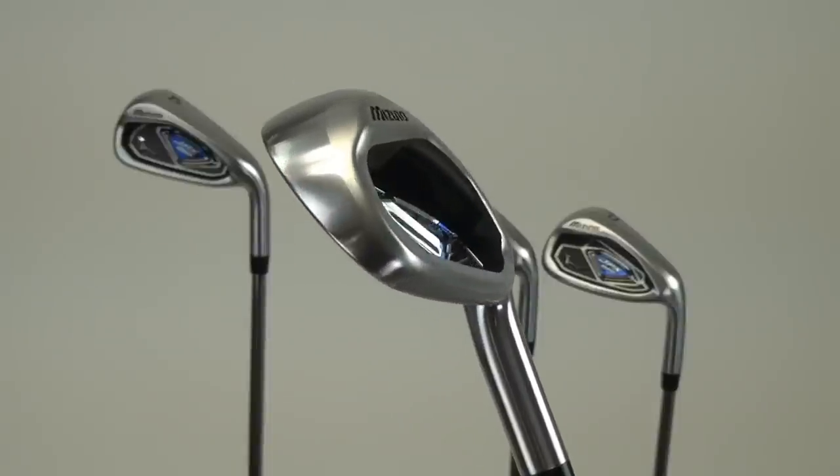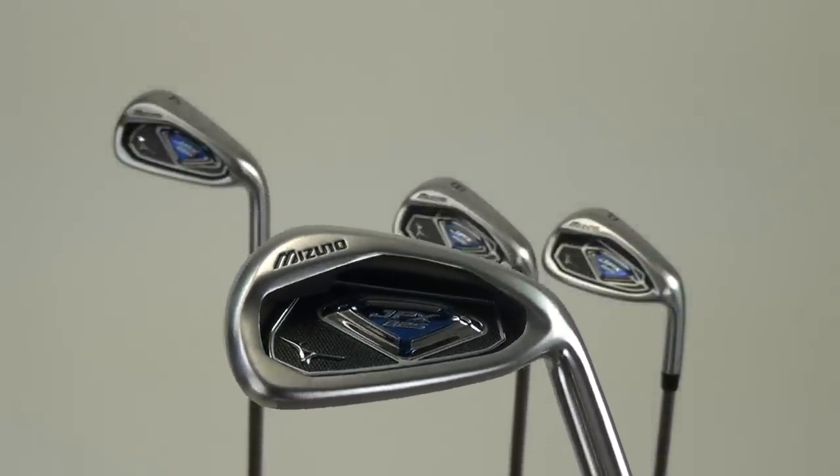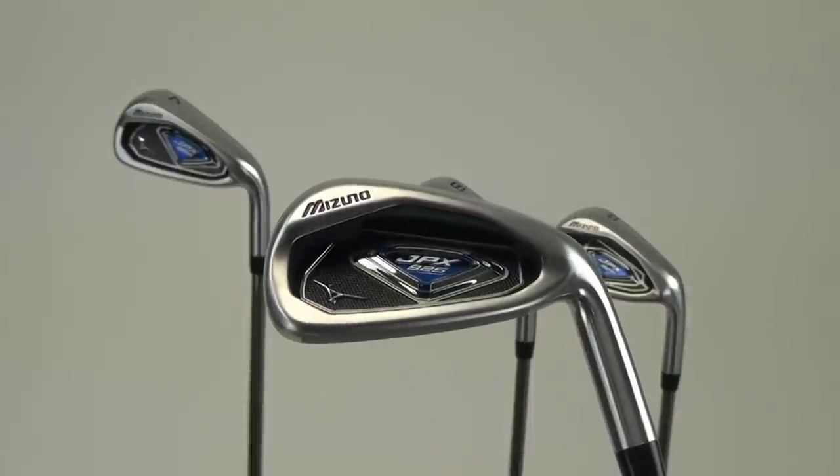The iron is available four through gap wedge, right and left-handed, features Dynalite XP shafts, also available in graphite, and the product will be in the marketplace September 10th, 2012.